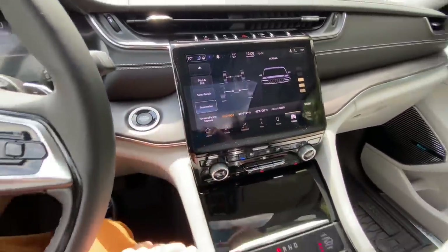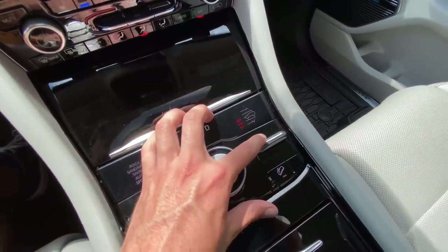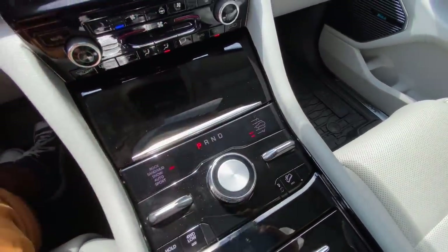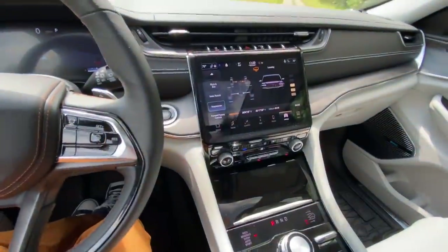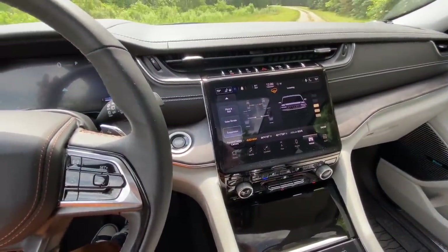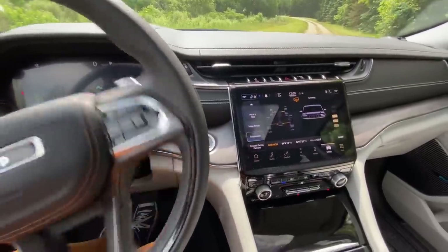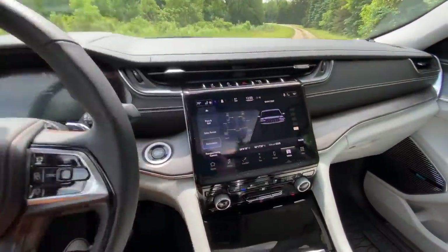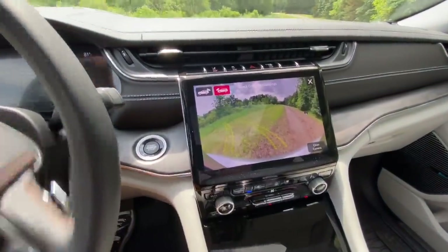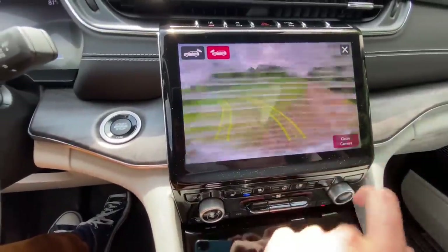This model also has air suspension. Here are the air suspension settings — you have four inches of travel up and down, and it's a closed-loop air suspension system, which is really expensive to do. It means you're not constantly sucking in or pushing out air; it goes between two tanks, which makes it much quicker than previous generations.